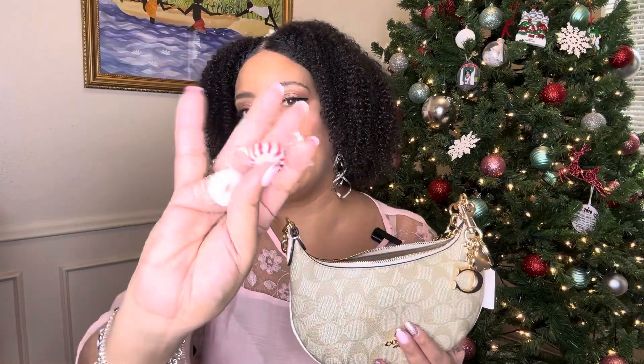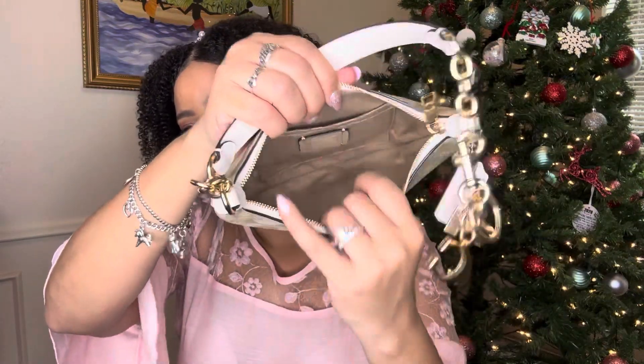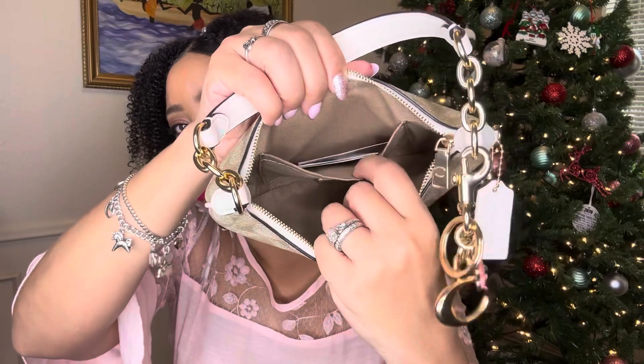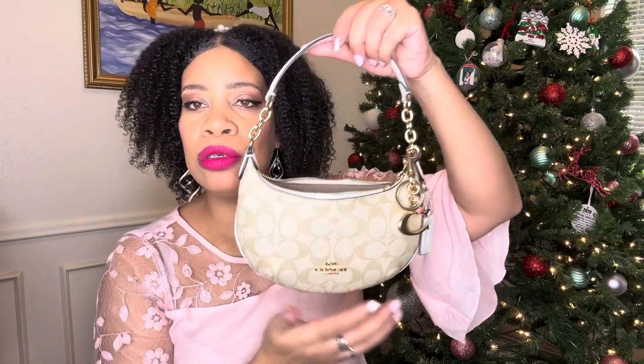I have some mints here and that is pretty much all that I have in this bag. Let me show you the inside — it's just a brown hole, and then it has a little pocket here with the card information. Isn't she just so cute.